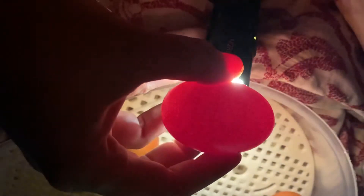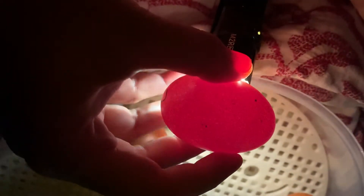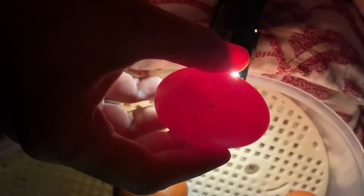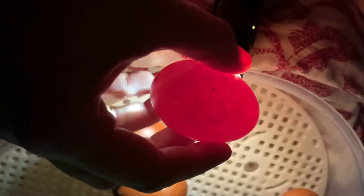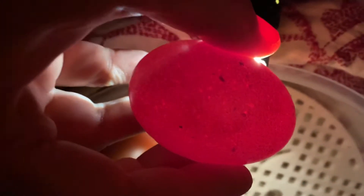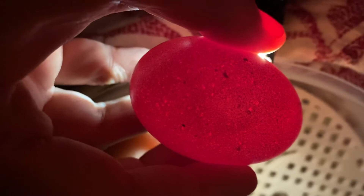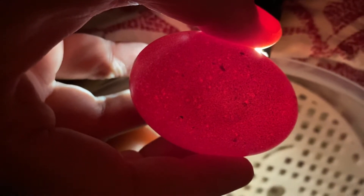Hey YouTube, hope you guys are having a good day. I was candling and thought I may show you guys. You can see there was an embryo being developed, it's live, and it's even moving.